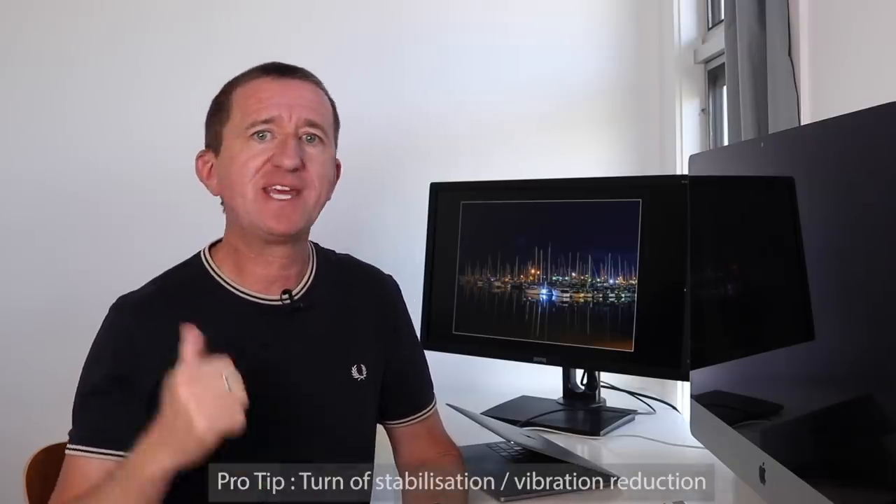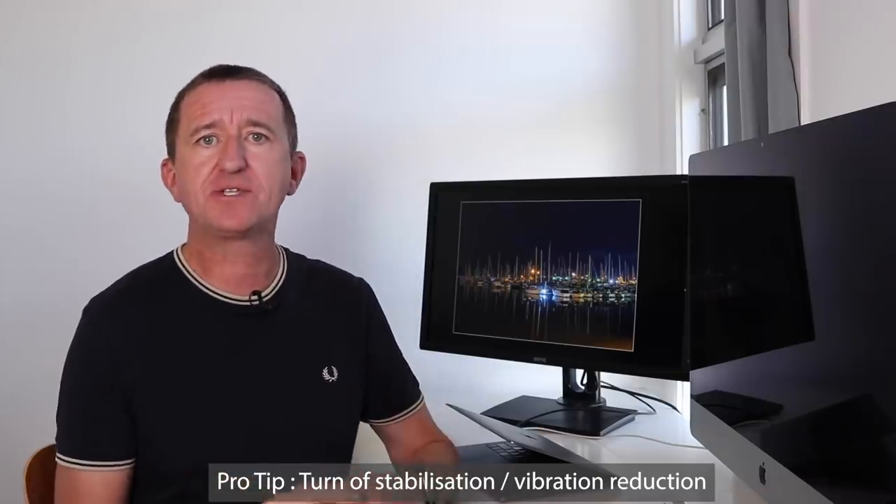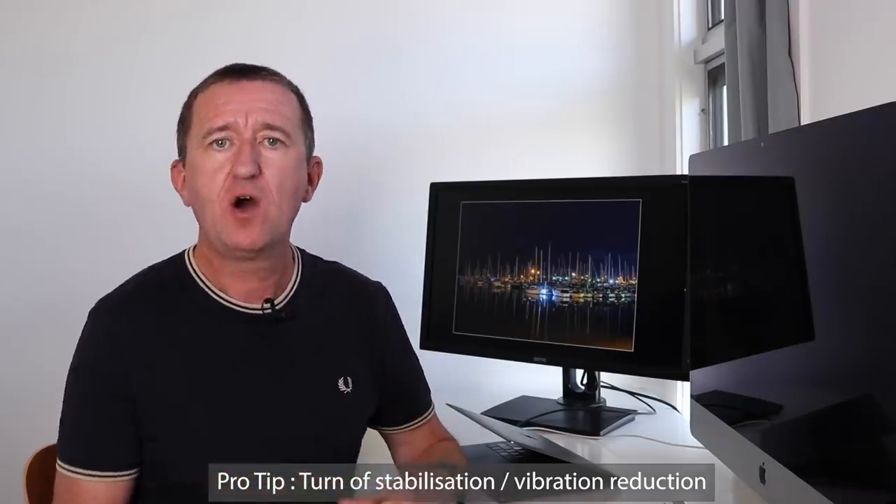Pro tip: if you're taking a long exposure photo — shooting in low light or at night on a tripod — make sure you turn off any image stabilization or vibration reduction. Whether it's built into your camera or your lens, often called vibration reduction on Nikon cameras, turn it off. It's designed for when you're hand-holding the camera and can actually work against you when you're on a tripod.